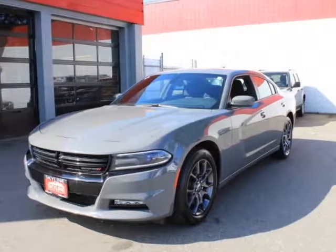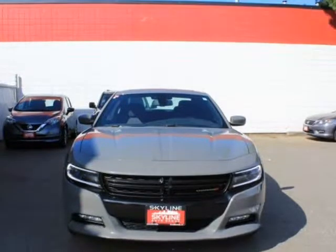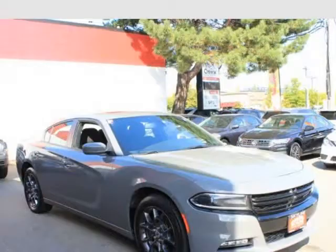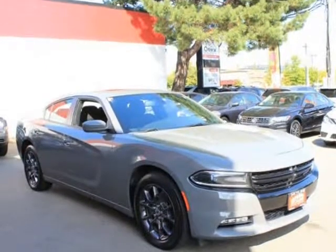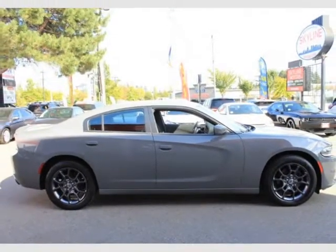This 2018 Dodge Charger is brought to you by Valiato Group. Features engine 3.6L V6 24V VVT, transmission 8-speed automatic with auto-stick sequential shift control, and automatic full-time all-wheel drive.